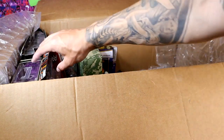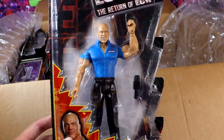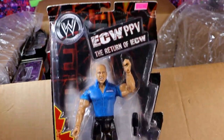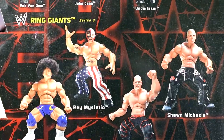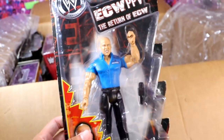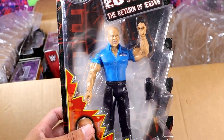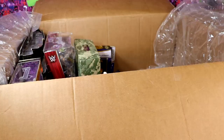Oh, my gracious. Is this ECW Jakks Pacific WWE Invaders Kurt Angle? Look at that classic. Got some Ruthless Aggression figures. Got some Ring Giants, which is an underrated line. Then we got the championship belts, man. Nothing will ever beat this era, even though the figures are significantly better now. You're not getting SmackDown shirt Kurt Angle, Brad. Moving on.